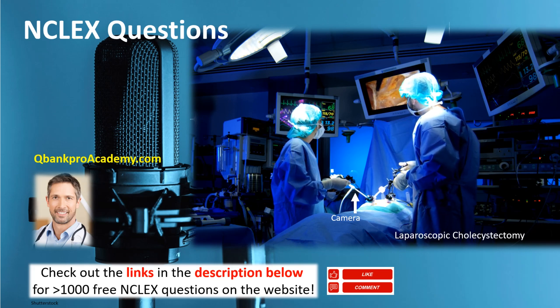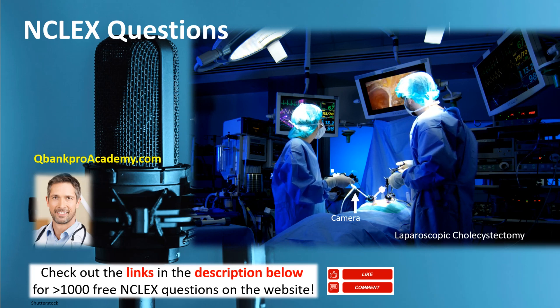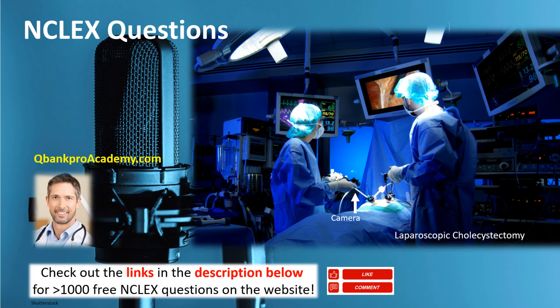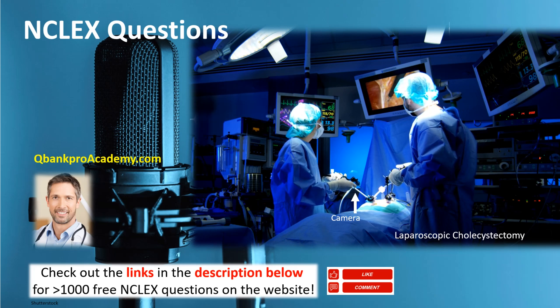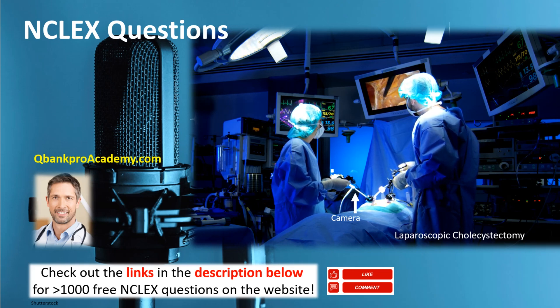A patient is admitted with parotitis. What is parotitis and who is at risk? Select all that apply. A, parotitis is a soft tumor of the parotid gland; B, patients at risk are those with poor fluid intake; C, patients at risk are those with lack of oral care; D, parotitis is inflammation of the parotid gland. The correct answers are B, C, and D. Remember that '-itis' means inflammation. Parotitis is painful inflammation of the parotid gland, located between the ear and the jaw. Patients at risk are those with lack of oral care or poor fluid intake.